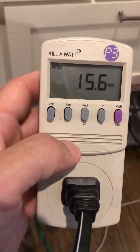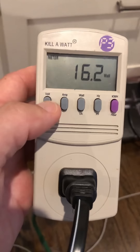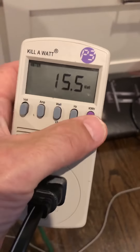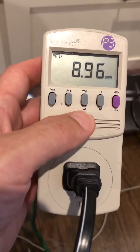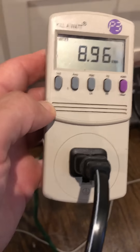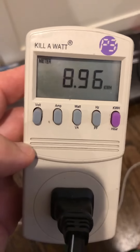As always, get yourself one of these Kill-A-Watt devices. It gives you volts, amps, watts, total time on, and your total kilowatt-hours used. I love the Kill-A-Watt and I'll put a link in the show notes — these things are just awesome.